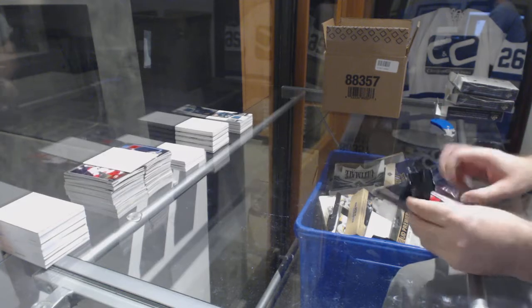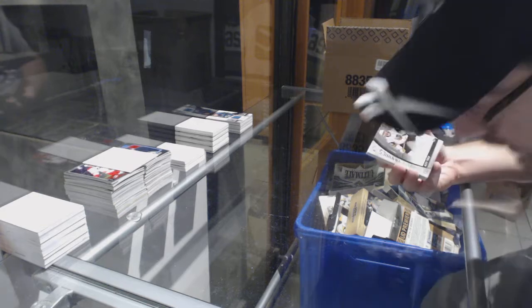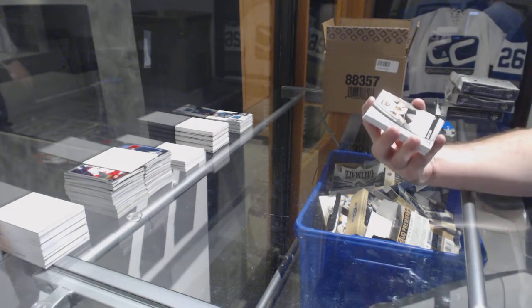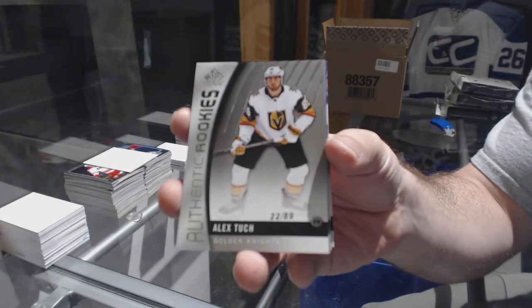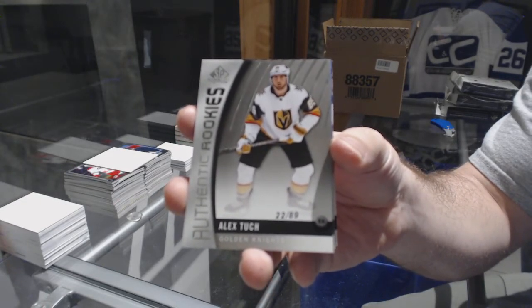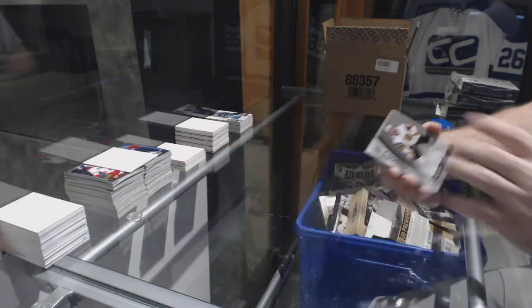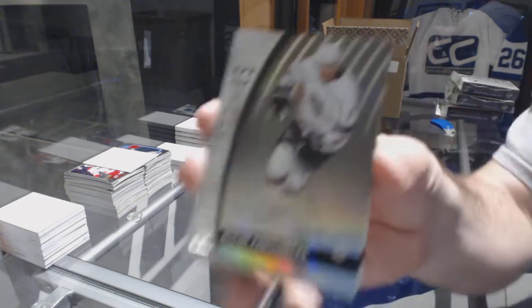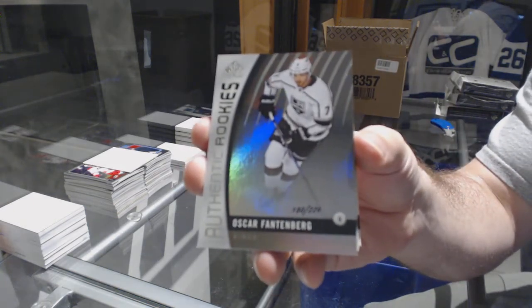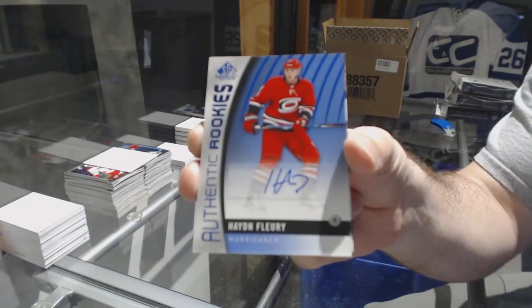So is OV up by one goal or two goals now on the race? We've got a rookie numbered to 89 for the Golden Knights — Alex Tuch. Alex Tuch, authentic rookies for the Golden Knights. Now we're at 226 — Oscar Fantenberg. LA Kings authentic rookies. Carolina Hurricanes — Hayden Fleury rookie auto.